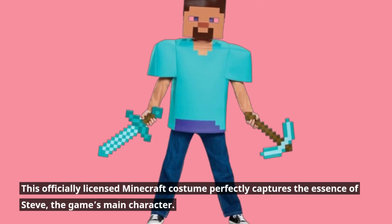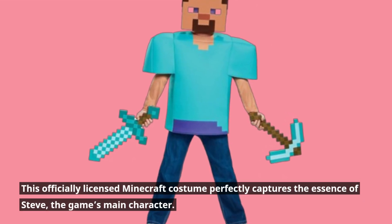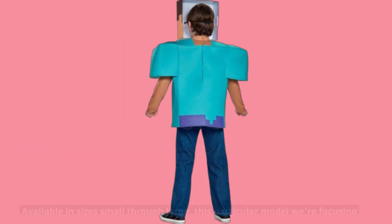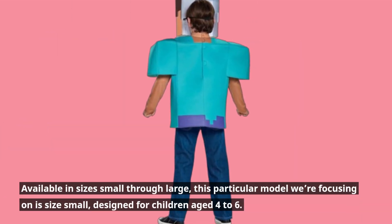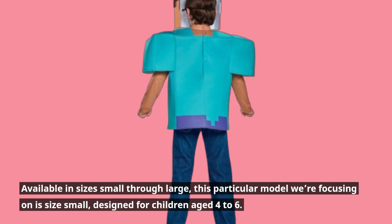This officially licensed Minecraft costume perfectly captures the essence of Steve, the game's main character. Available in sizes small through large, this particular model we're focusing on is size small, designed for children aged 4 to 6.